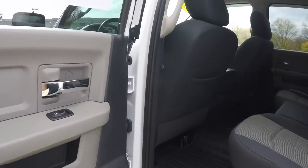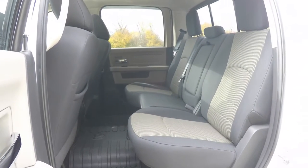Taking a look at the rear seat — it does seat three across and is a 60-40 split folding seat.